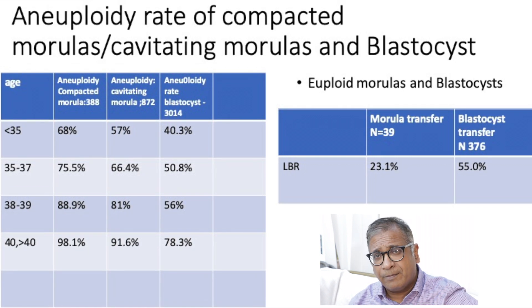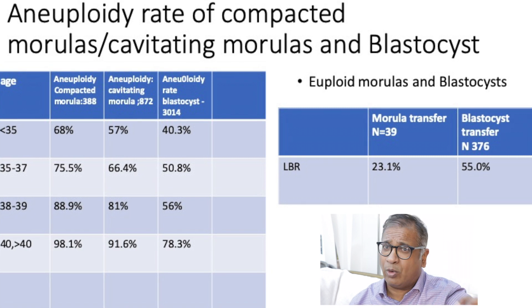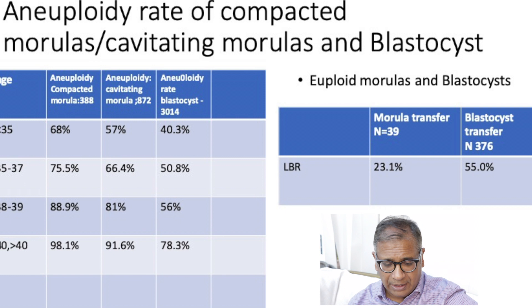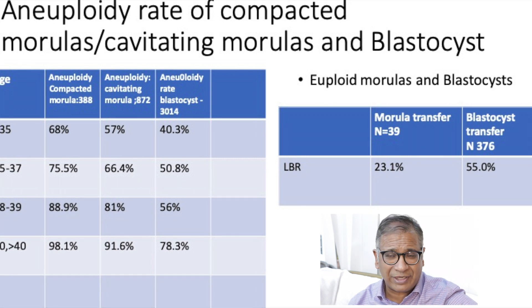Further on, what happens if you replace a blastocyst in a frozen cycle versus a euploid morula in a frozen cycle? A euploid morula gives you about a 23% live birth rate, while a blastocyst gives you a 55% live birth rate. This is very interesting — it means euploidy is not the only classification that matters. You need additional components for successful implantation beyond just aneuploidy status, and euploidy of a morula tells us that implantation rates are certainly much lower.